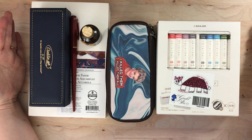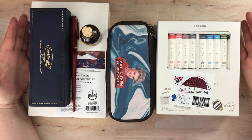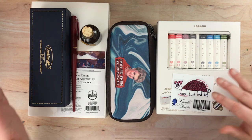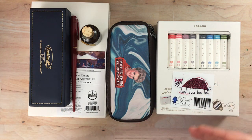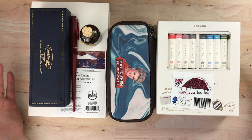Hello again everyone. Today I'm here with a very random assortment of things that I purchased from various places over the last few weeks, and I didn't really want to do a video on any one product, so I decided to go ahead and do a combined video.